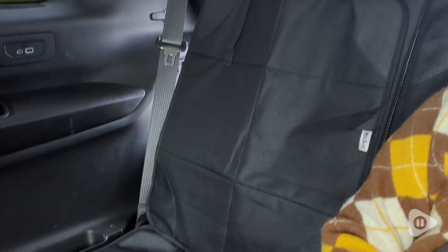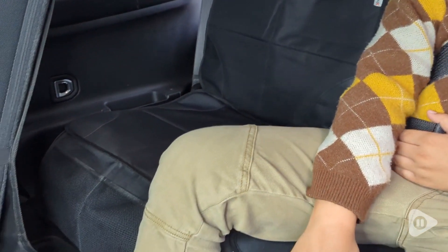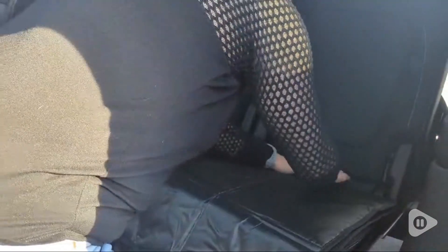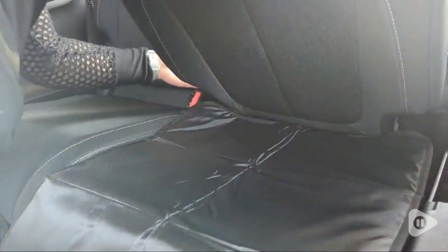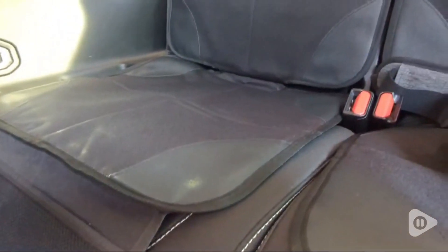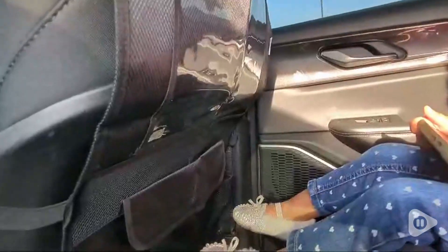I have put the seat protectors in the third row because that row gets checked the least, and so if anything gets spilled I like knowing I can easily remove these, wash them, and toss them back in. They're really nice because they have this large extra piece of fabric that goes in the middle, so they stay in place. I don't have to worry about them slipping. The material is water resistant and it is very high quality.